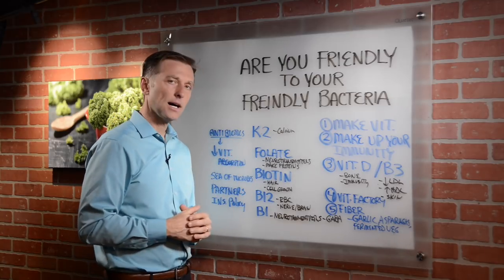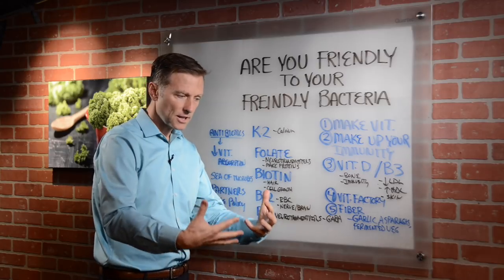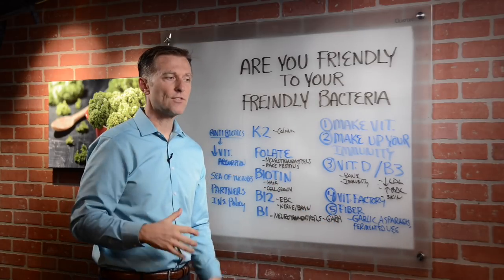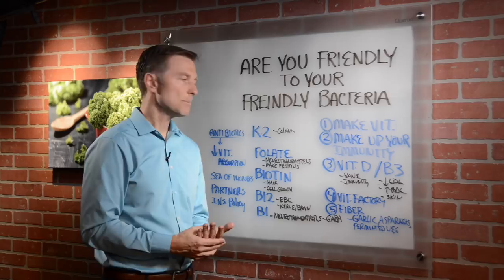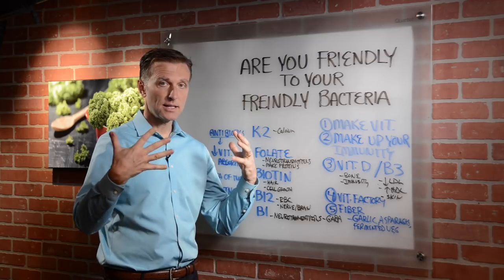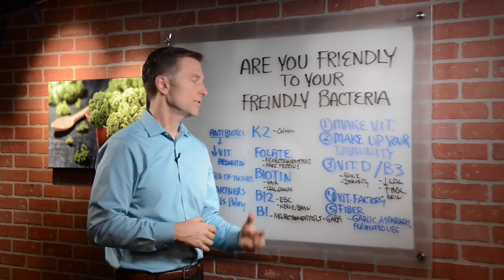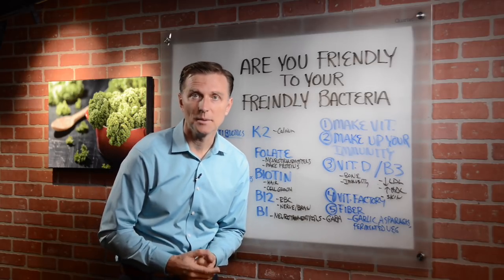When you take antibiotics, you're going to find that you won't absorb nutrients very well afterward. So you have to put that friendly flora back into the gut by consuming fermented vegetables like sauerkraut. If someone has taken many antibiotics, they have a lot of nutritional deficiencies and need to take supplements because their body is not making enough vitamins. You have to realize that your body is bathed in a sea of microbes — you have 10 times as many microbes as your own cells. Look at them as your partners, your insurance policy, and take care of them. Thanks for watching.